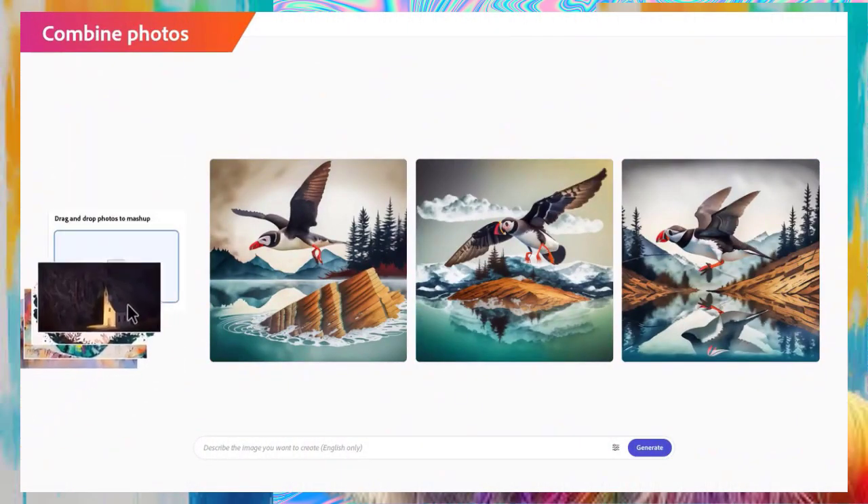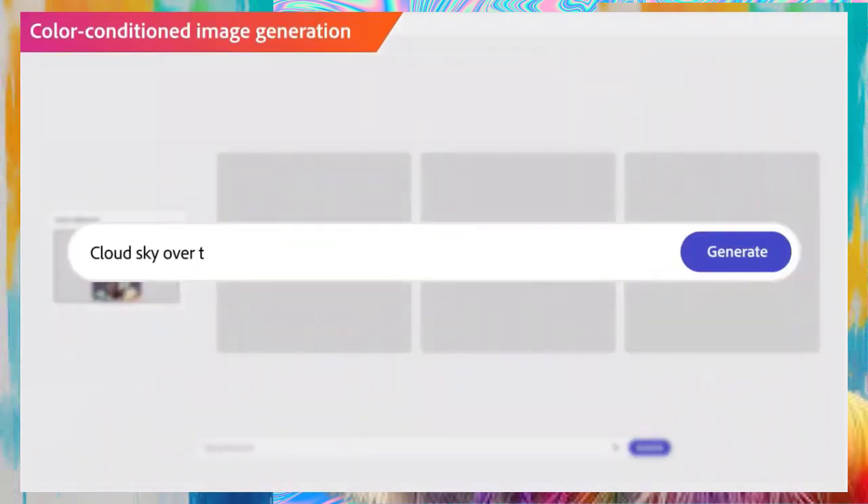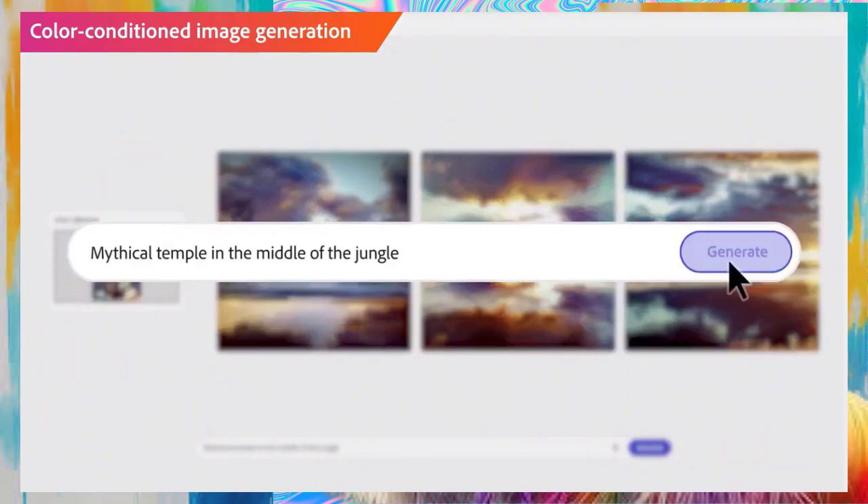So what are you waiting for? Join the Firefly revolution and take your creativity to new heights today!